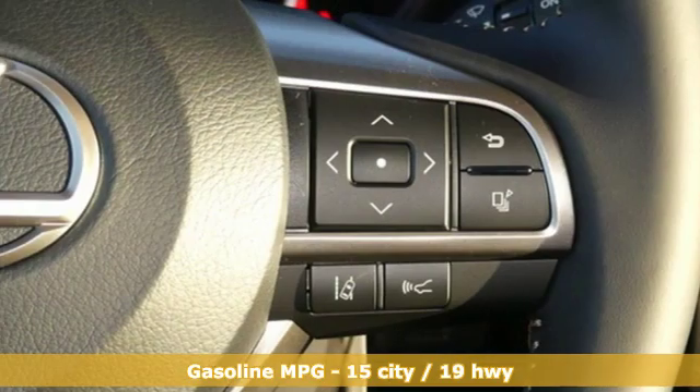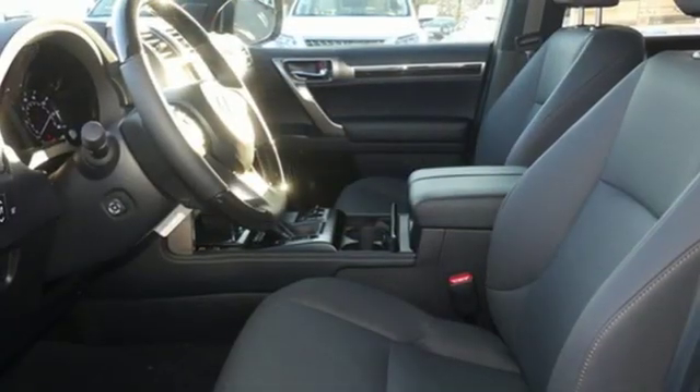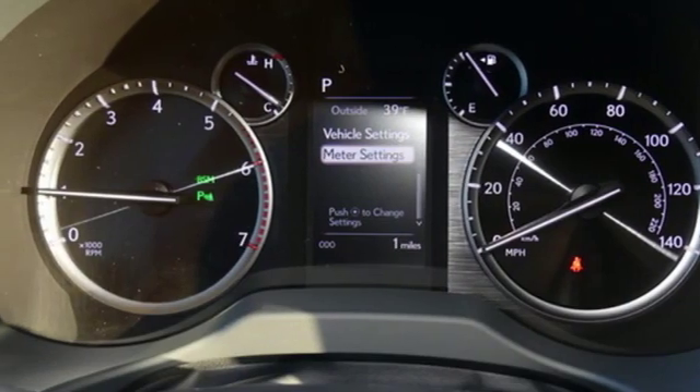It comes with great features you'll love: automatic transmission, active front and rear anti-roll bar, integrated navigation system with voice activation, power heated mirrors, and heated and ventilated bucket seats.